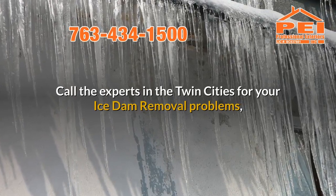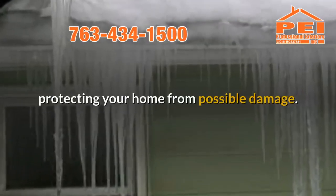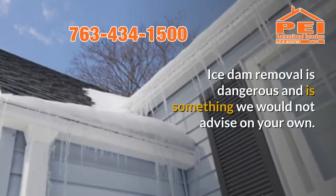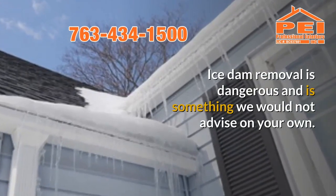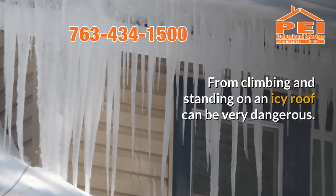Call the experts in the Twin Cities for your ice dam removal problems, protecting your home from possible damage. Ice dam removal is dangerous and is something we would not advise doing on your own, as climbing and standing on an icy roof can be very dangerous.